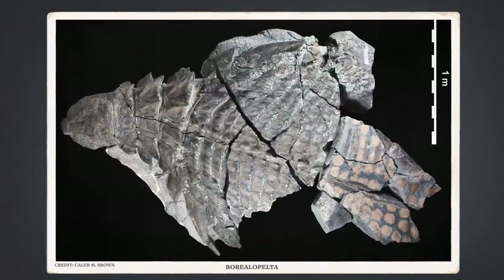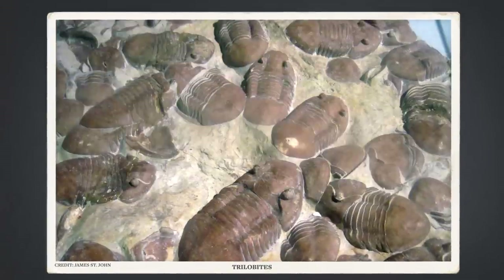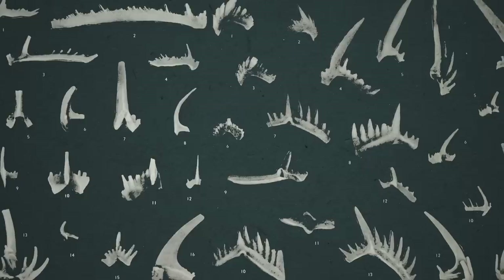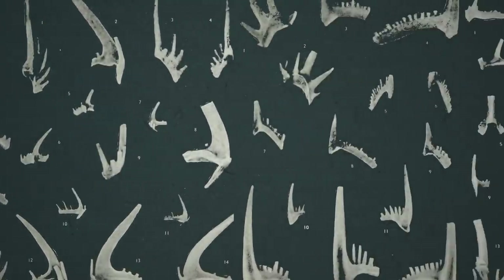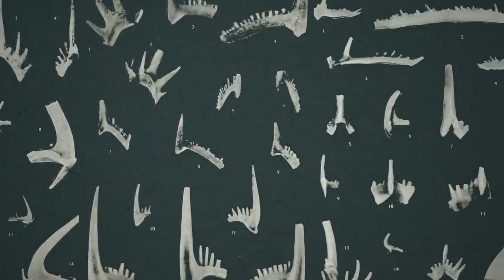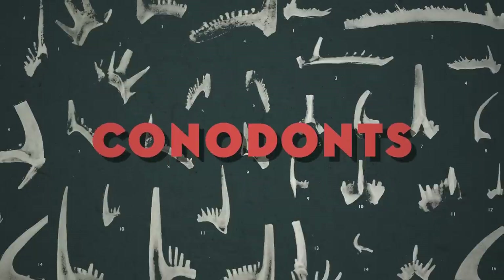It may not surprise you to learn that some kinds of fossils are more common than others. Most dinosaurs, for instance, are known from only one or two specimens. Meanwhile, some trilobite species are known from hundreds or thousands of specimens. But one of the most abundant kinds of fossils on Earth, numbering in the millions of specimens, came from something most people have never even heard of. And for decades, their identity was a mystery to paleontologists. But geologists figured out that these mysterious fossils could basically be used to tell time in the deep past. Please allow me to introduce you to the conodonts.